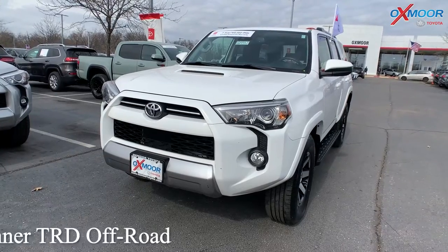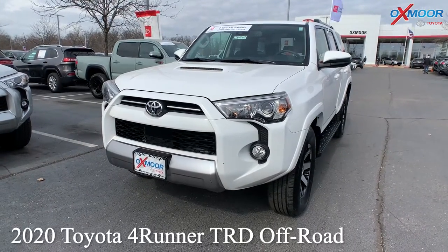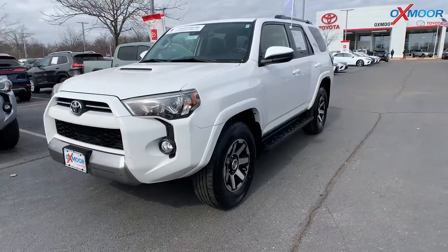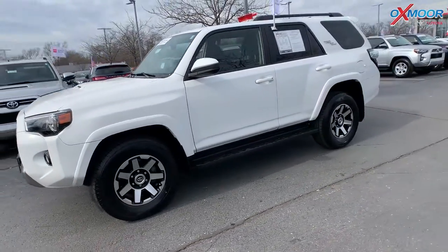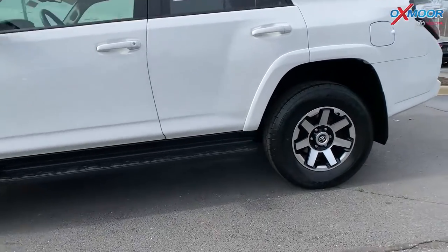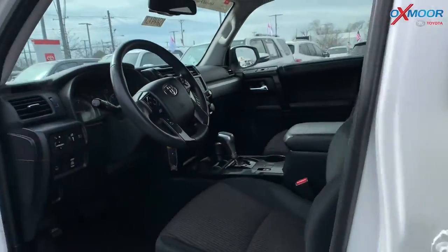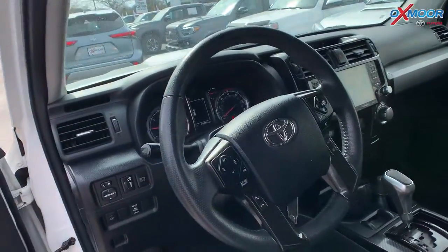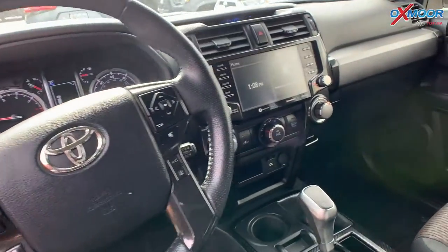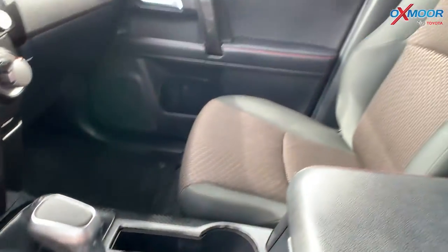For our last vehicle, this is a 2020 Toyota 4Runner TRD Off-Road. That exterior color is called Super White. Now this is going to have Bluetooth. You'll have a new air filter, there's a cabin air filter and new wiper blades on here. There's an eight-way power driver's seat with lumbar support, and you will have a backup camera.